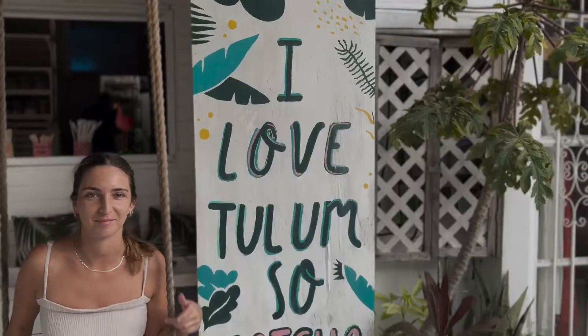Our final stop is the iconic coffee shop Matcha Mama — you probably all know it from this side here. It's a very picturesque place. We're going to show you around; they have a bunch of smoothies and acai bowls with matcha. It's a great place to check out. They have a spot here in downtown Tulum but they also have one by the beach.